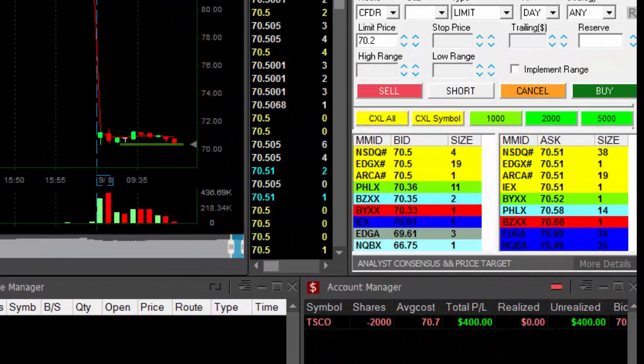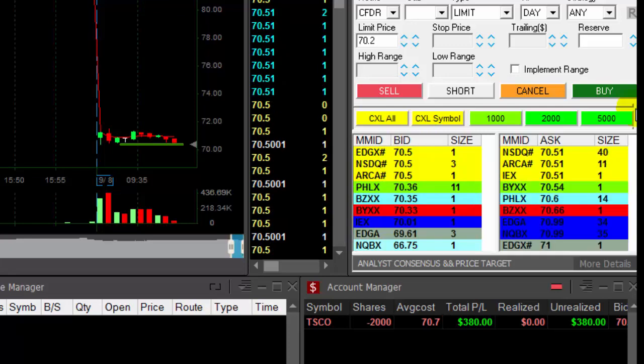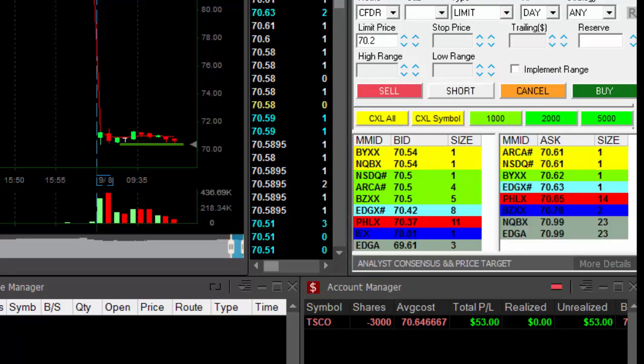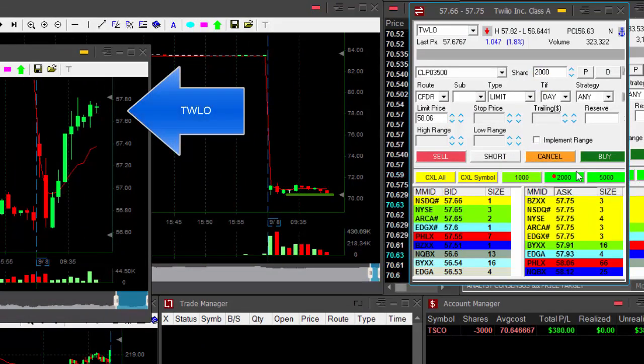I need to see it under the low. TSEO is not really making what I wanted it to. However, it's back to the lows. I'm going to add 1,000 shares right over here, so I'm short 3,000 now. Hopefully it's going to break down under the low soon.